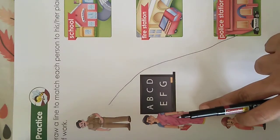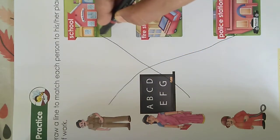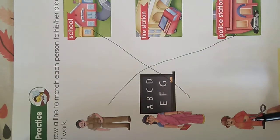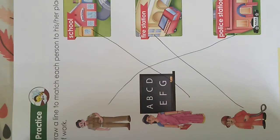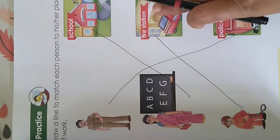Now who is this? She is a teacher. Teacher teaches students at the school, so let's join teacher to school. Now who is this person? Yes, he is a fireman. Fireman works in the fire station and puts off the fire when a building or a house catches fire. So let's join the fireman to the fire station.